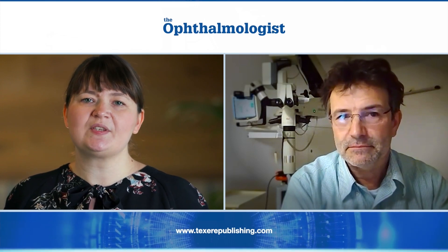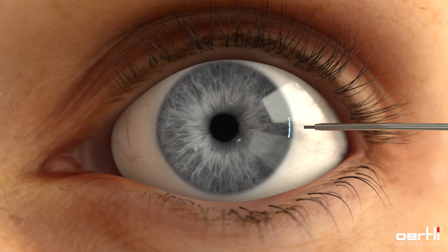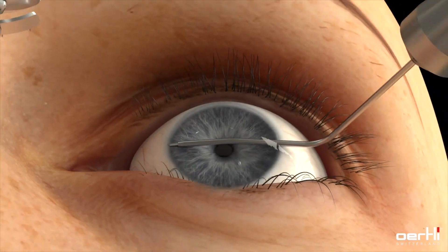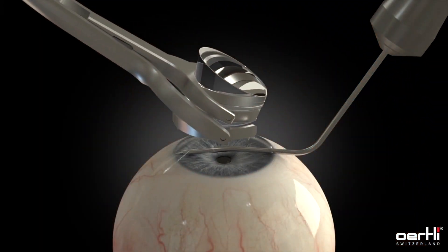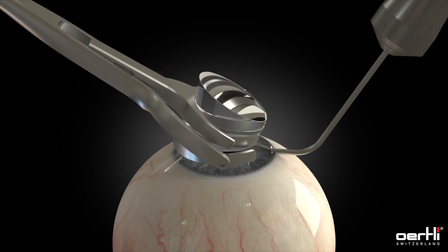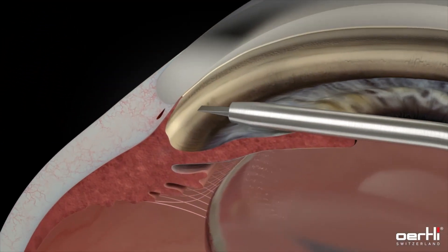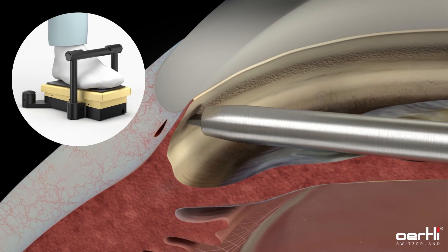So compared to other devices, would you say this one is quite easy to use? Yes, definitely. The goniolens is the goniolens, but the procedure in the angle is very straightforward. It's much easier than fiddling a stent in or something like that. It's really about finding the correct spot, pressing a little bit in, then foot on the foot pedal — and that's it. It's not difficult to do.